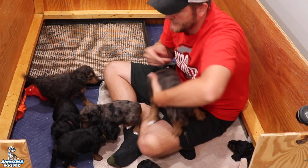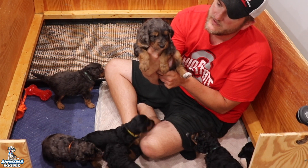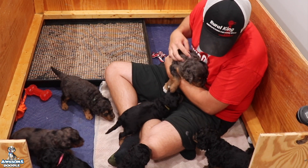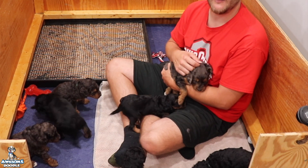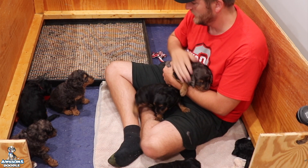All right, and then we'll say hi to Remy — Remy's a big boy. Hey Remy, doing so good. I can't say enough about this litter, they're doing so good. Every time I come in the puppy room they just kind of glance up — they're starting to recognize me a lot more, which is really cool.